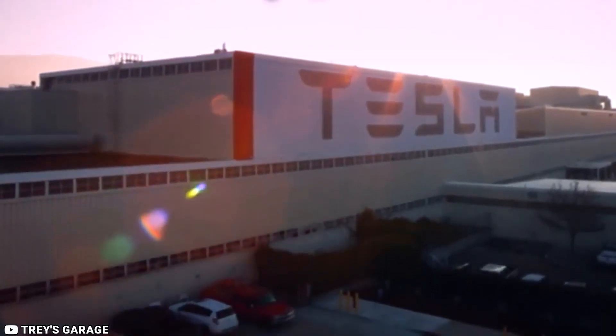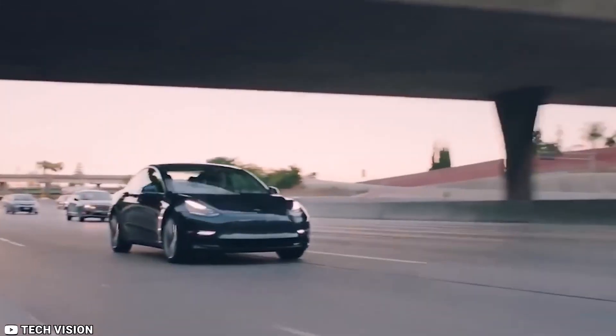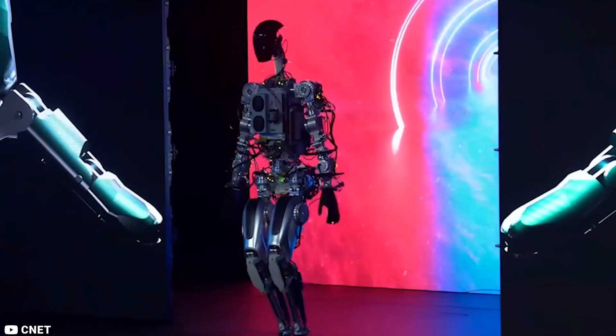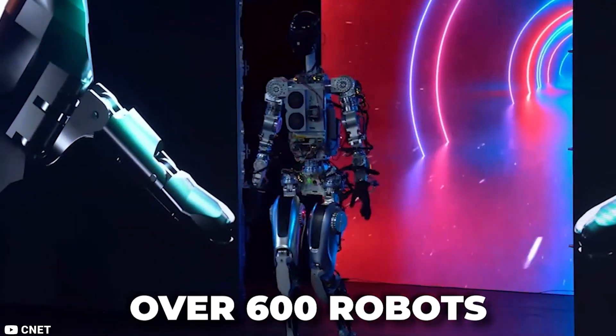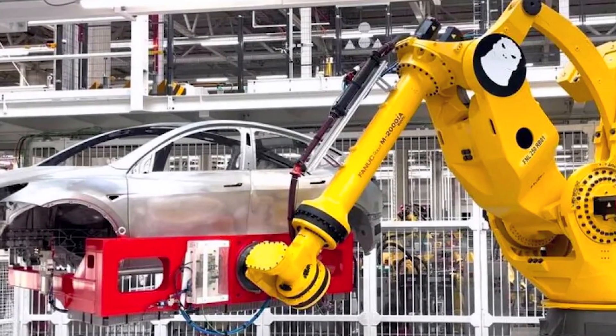Tesla has made huge improvements. After learning from their mistakes in their first Model 3 production line, Tesla now takes pride in using fewer robots to produce their vehicles. However, Tesla still uses over 600 robots in their latest production line. One of these robots is the Godzilla robot — the largest industrial robot in the world.